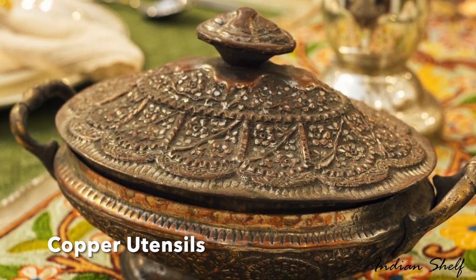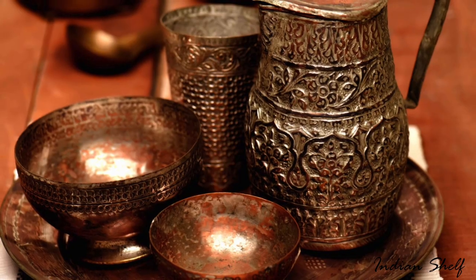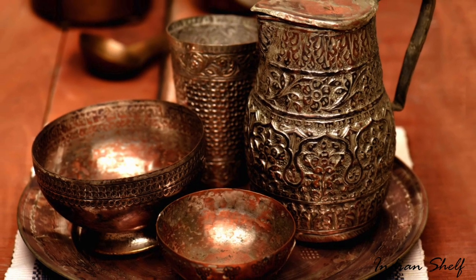Serve your dinner with vintage copper cutlery to give your dining table a rustic look. Having food with copper utensils has added health benefits too.